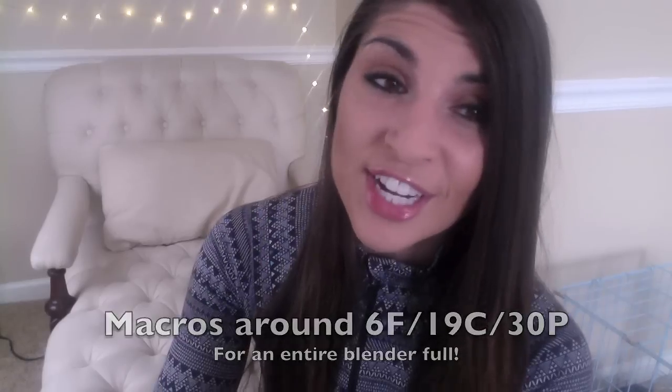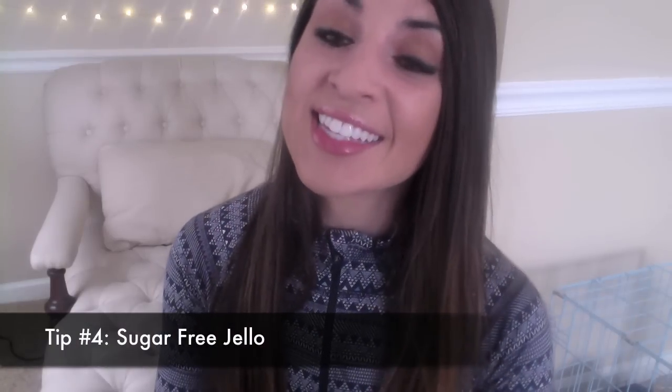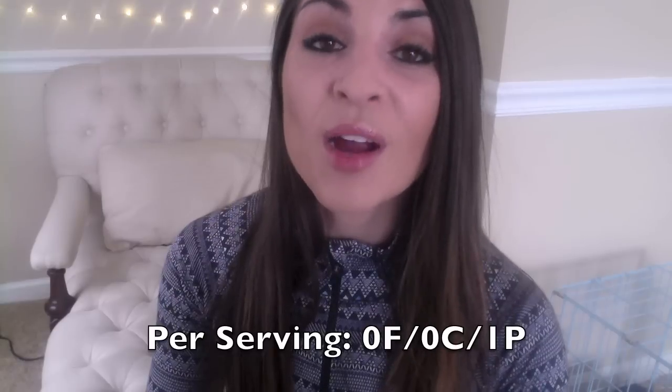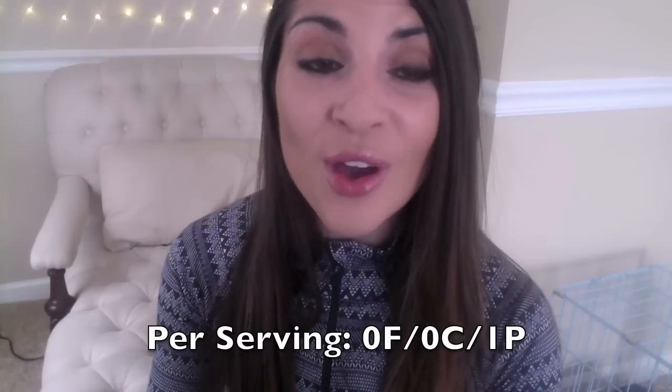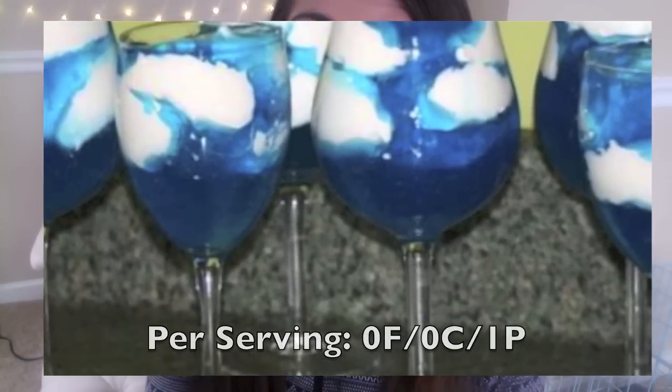Sugar-free jello is amazing — it is zero fat, zero carb, and one protein. Add a little bit of fat-free whipped cream and you've got a delicious snack that is mostly protein.